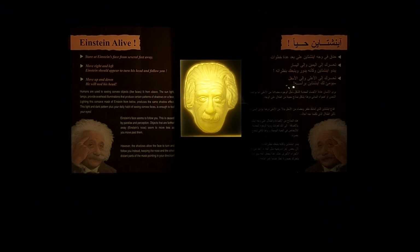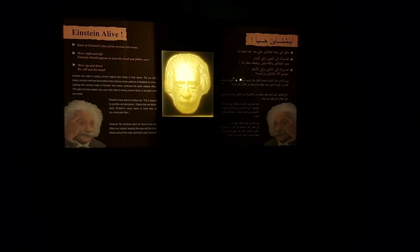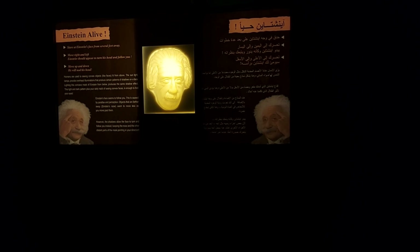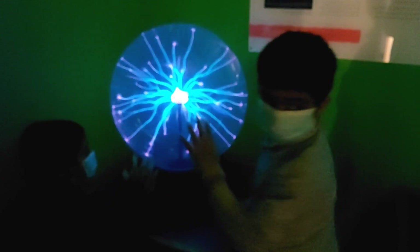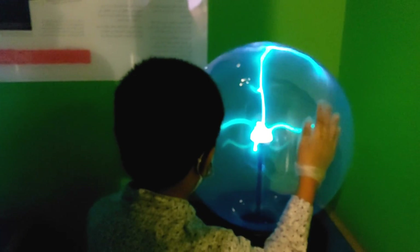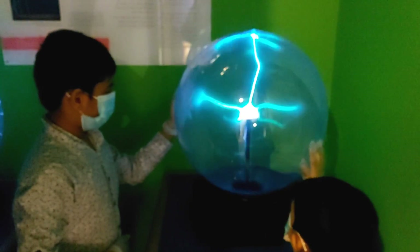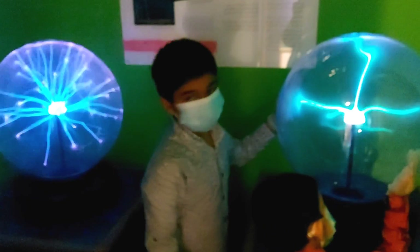Friends, look at Albert Einstein — he faces me wherever I go! It is really amazing, isn't it? What is this? It's a plasma ball, Hafik. Wherever I touch my hand, it goes wherever my hand goes. I like it!